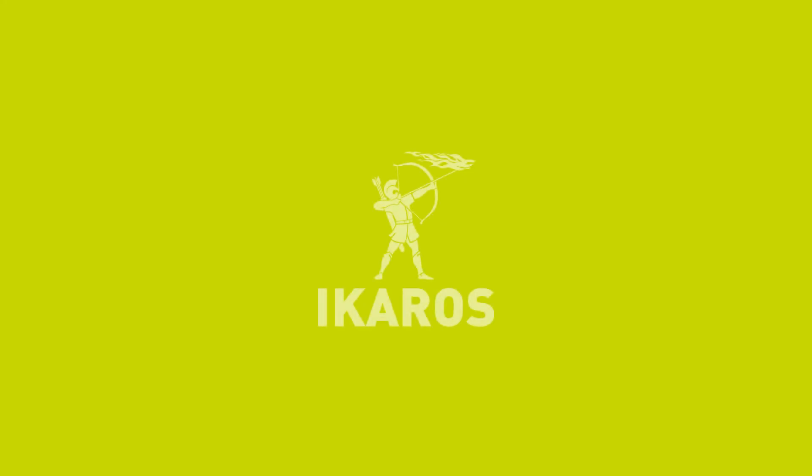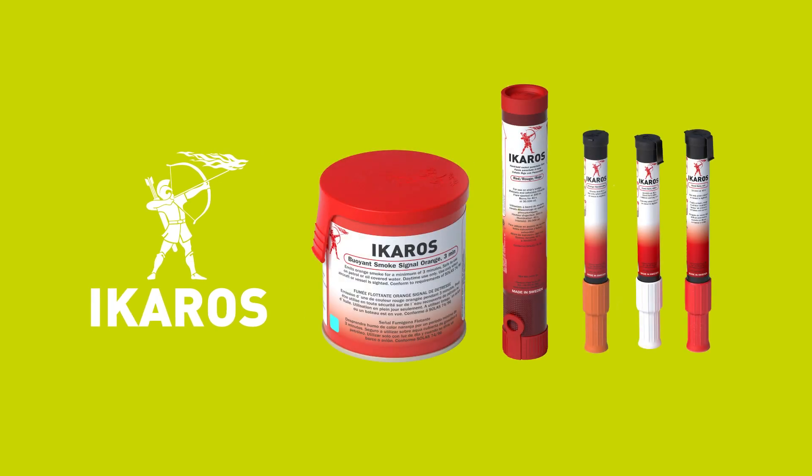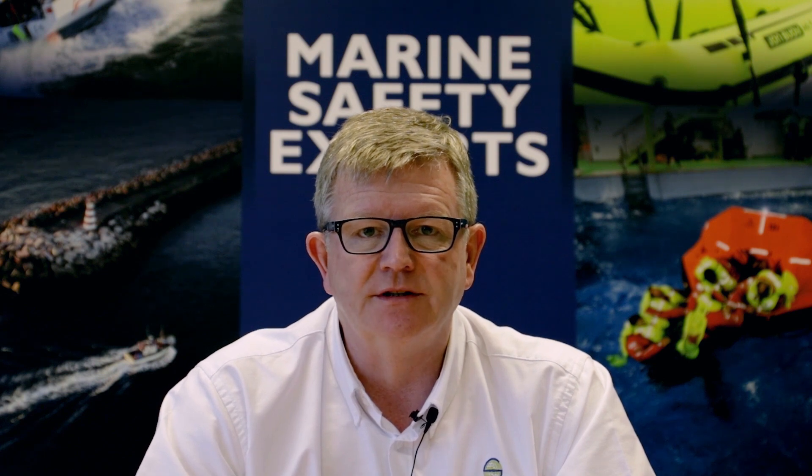At Ocean Safety we are the exclusive distributor for Icarus Flares, a high quality product that we've been distributing for over 15 years. Very good quality, very reliable, and altogether a really good product that you should make sure you have on board your vessel.